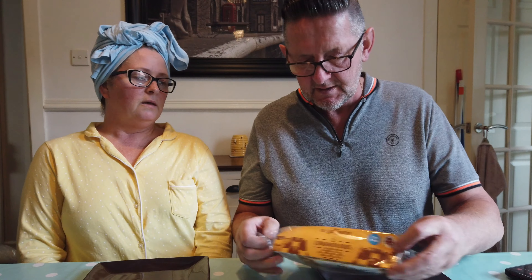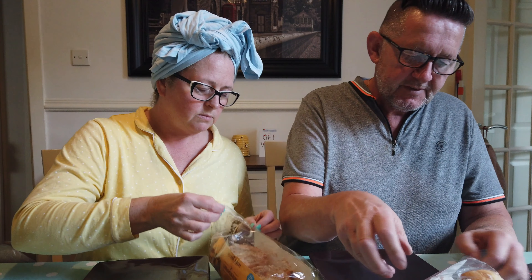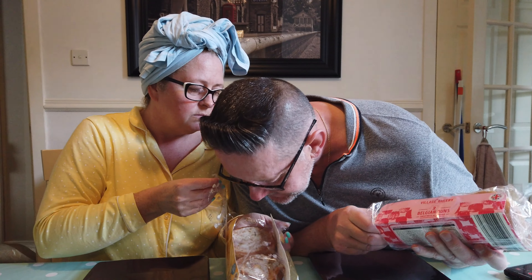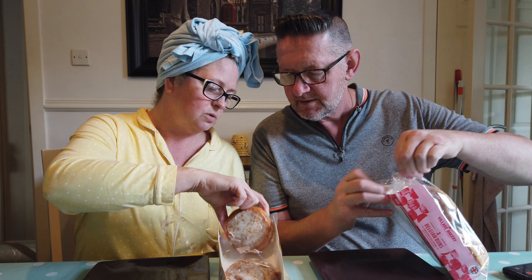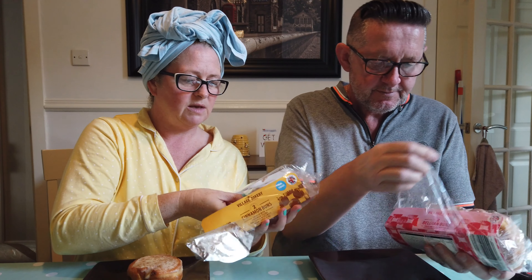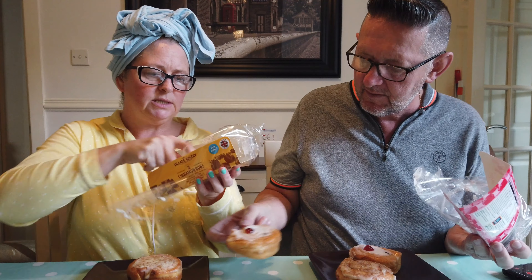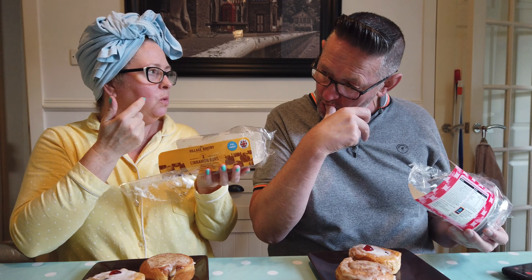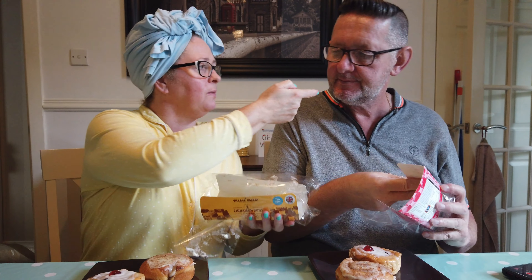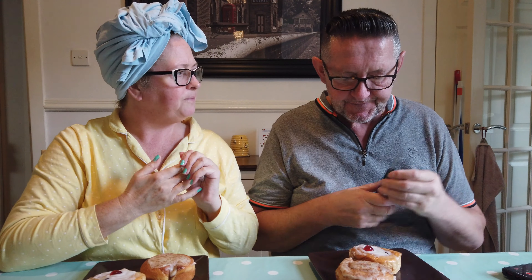Right then, shall we open up? Let's open the packaging. Oh, these ones smell lovely — they look better once opened. They are very sticky buns. I'm going to pinch that cream cheese frosting. I'll cut it in half so you can have a good look at it.